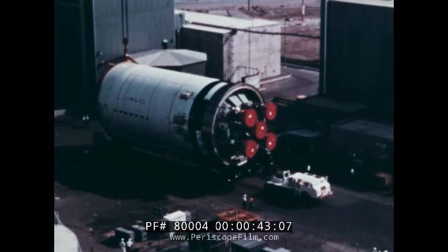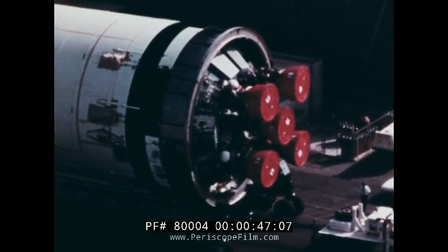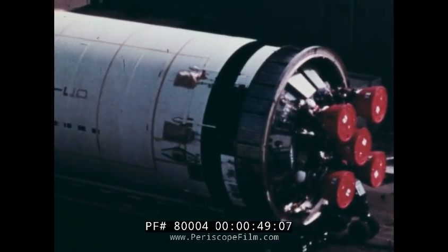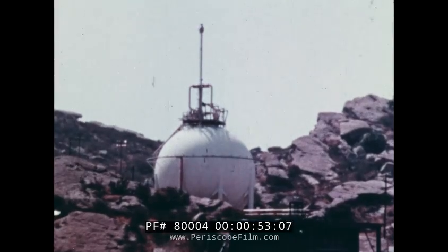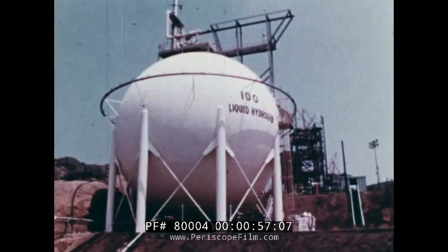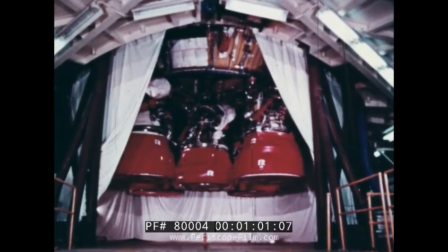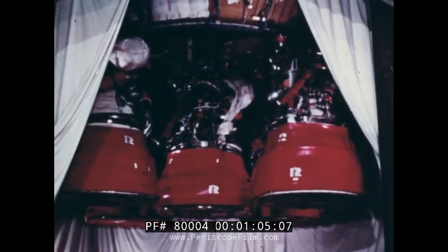This is the second stage of the Apollo Saturn V. It measures 81 by 33 feet and fueled weighs over a million pounds. It uses ultra-cold liquid oxygen and liquid hydrogen. Five J2 engines develop a total thrust of one million pounds.